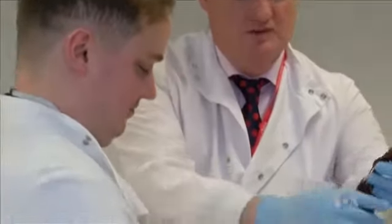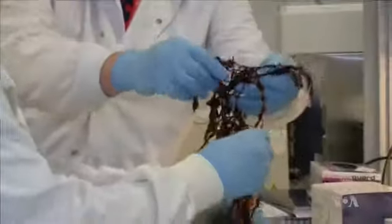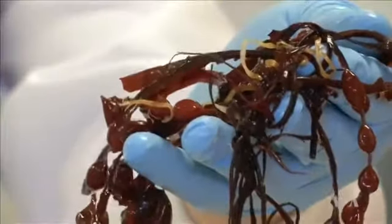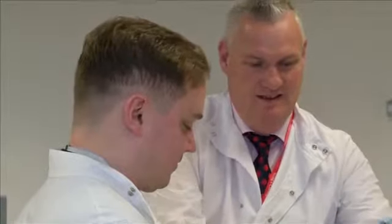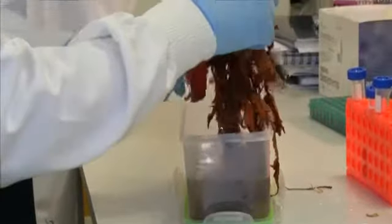Seaweed contains natural sunblockers, and researchers at King's College London wondered if it could be used to protect humans. The substance found in seaweed is palithine, a kind of naturally occurring amino acid called MAA found in marine organisms. It protects plants and animals that are exposed to sunlight all day long in shallow waters.